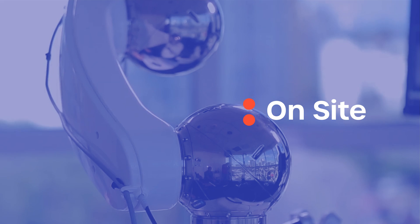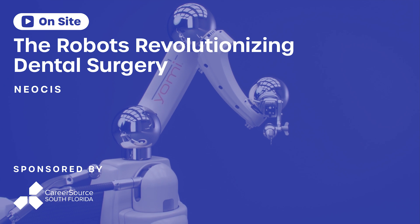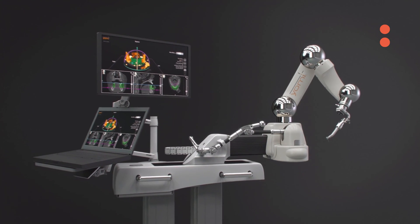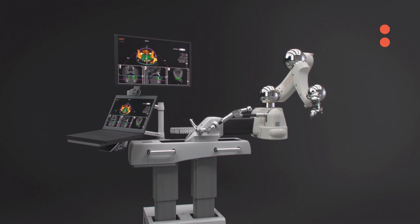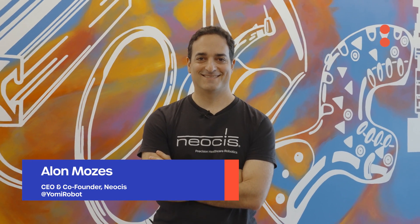Neosys uses robotics and AI to develop advanced software to help surgeons clinically plan their case, and also uses robotics and advanced hardware to make sure that their plan is executed perfectly. My name is Alon Moses. I'm the CEO and co-founder of Neosys, where we develop robotic surgery systems for the dental industry.